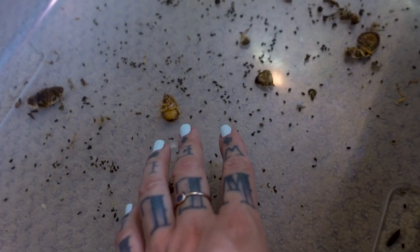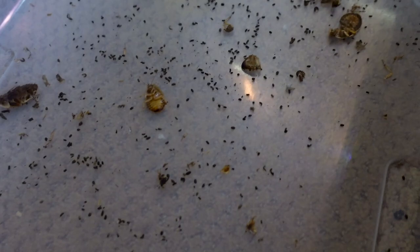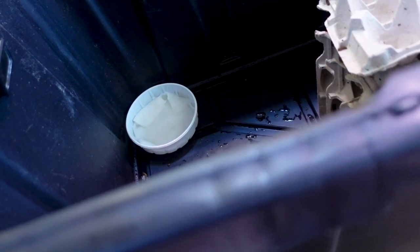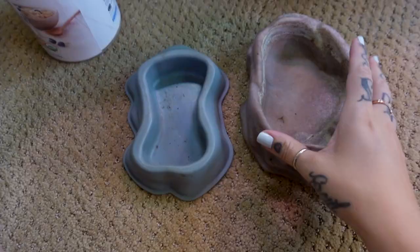All this stuff right here they call frass — this is basically dubia roach poop. The nymphs will actually eat this when they're born, and they'll also eat some of the adults' veggies and food as well. So it's okay to have a little bit of this in there. I'm going to dump the roaches back in and leave the frass because the babies will eat it. Also my chameleon literally just fell off the side of his screen — he climbed and fell into his little water bowl from his dripper.